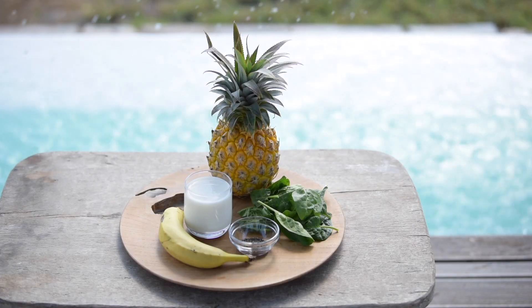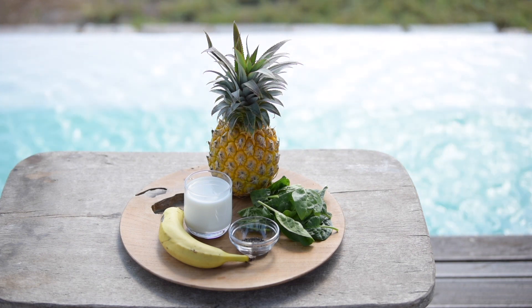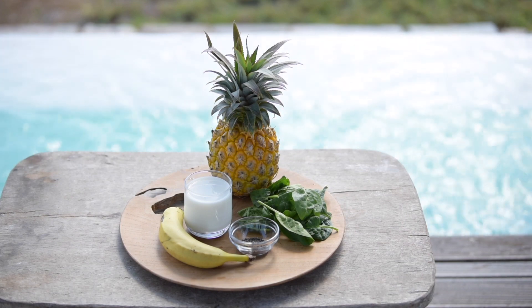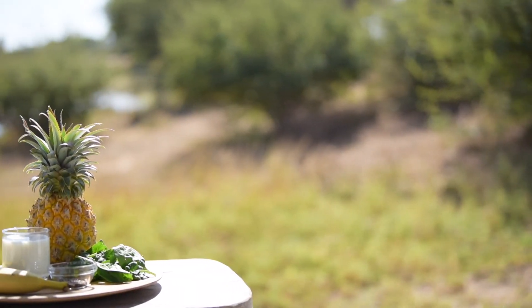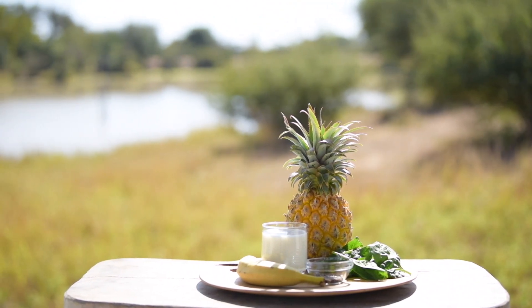I will also share a green smoothie packed with vitamin D. All you will need is the following: one cup of milk, one cup of chopped pineapple, one banana, one cup of baby spinach, and one teaspoon of chia seeds.